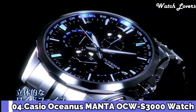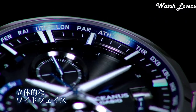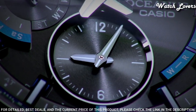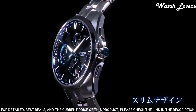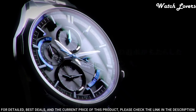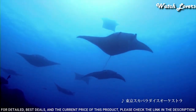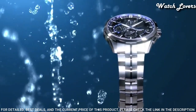Number 4. Casio Oceanus Manta OCW-S3000 Watch. It is equipped with Japanese solar quartz movement, titanium hard coating case of round shape. Case dimensions are 42.7 mm in diameter and 11.8 mm in thickness. Display type: analog. This timepiece has sapphire anti-reflection coating glass, titanium hard coating band, and 100 m water resistance.